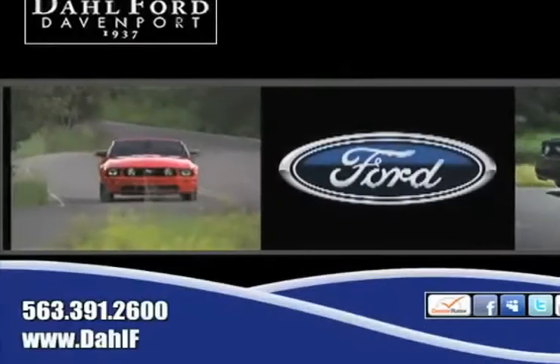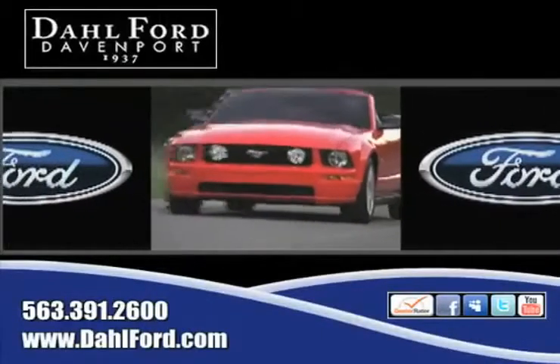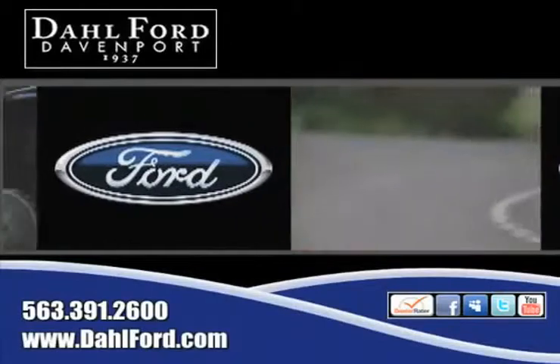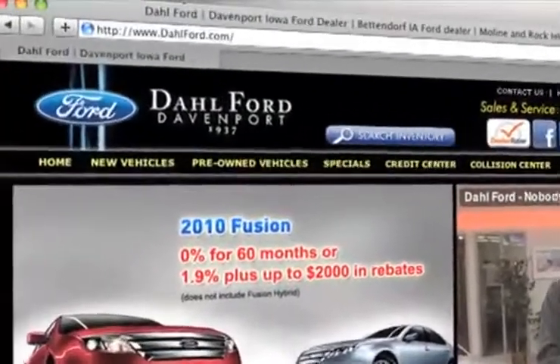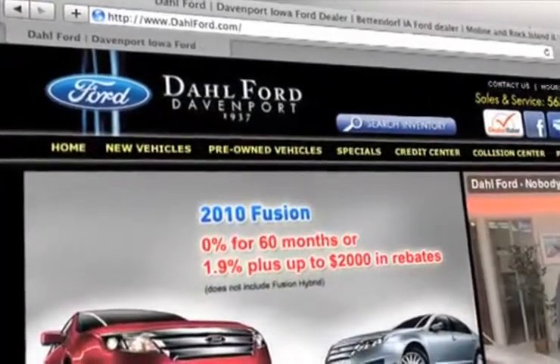And remember, there's no better place to buy your next Ford vehicle than at Dahl Ford in Davenport, Iowa. Check out our interactive website at www.dahlford.com.